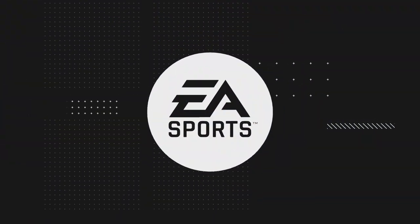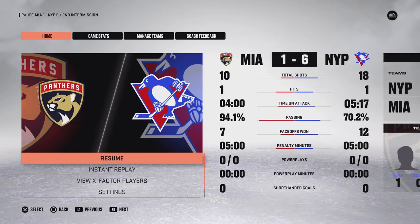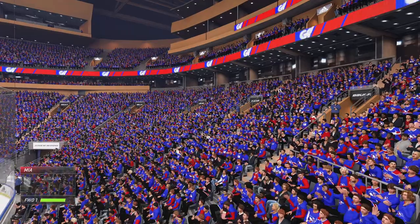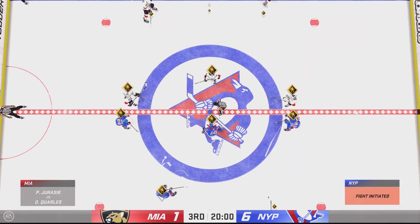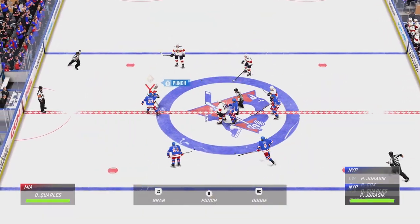There you go — two periods down, one more to go. Third period just around the corner. Welcome back to EA Sports. The final frame looms here as the officials set to drop the puck on period number three.